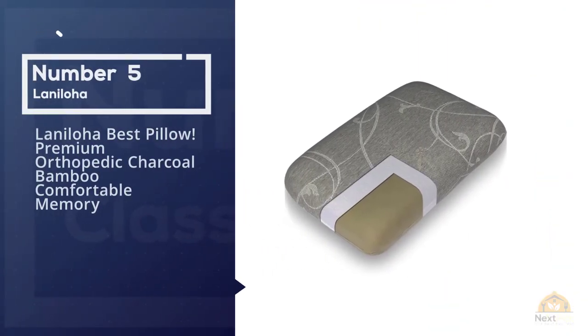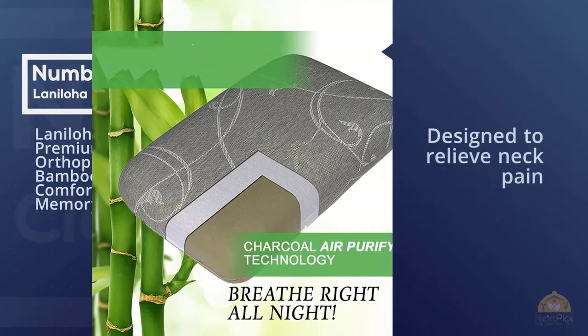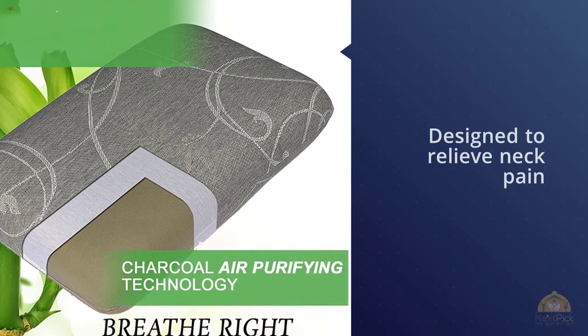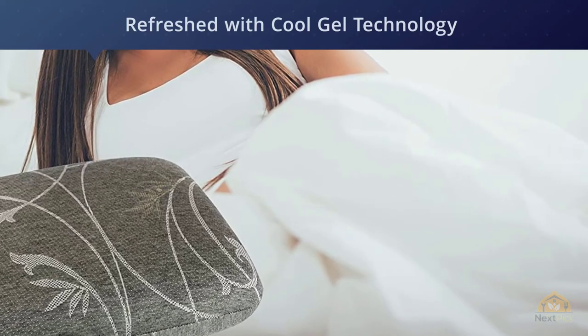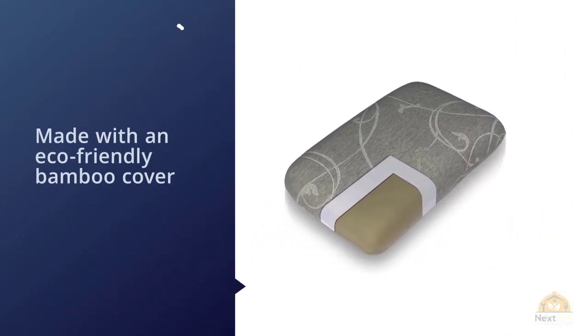Number five: Lanaloa Best Pillow Premium Orthopedic Charcoal Bamboo Memory Foam Pillow. This orthopedic pillow from Lanaloa gives you the best of both worlds — it's designed to relieve neck pain as well as combat night sweats. Made with a solid memory foam core, it contours to the shape of your head, relieving pressure on your neck, back, and shoulders.